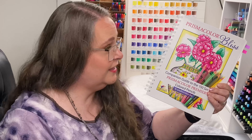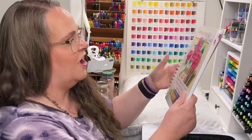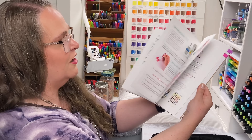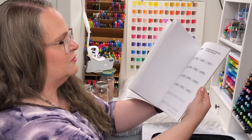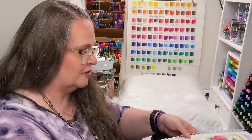Let me show you the book real quick. This is the Prismacolor Bliss Companion Guide to the 150 Set of Prismacolor Premier Color Pencils — it's an awesome resource. It gives you coloring pages, swatch charts, everything you need to get your Prismacolors in good organization. We have books for a lot of different brands that will help organize your pencils, or maybe it's your markers you're trying to organize. We have all kinds of resources here to help you get organized.